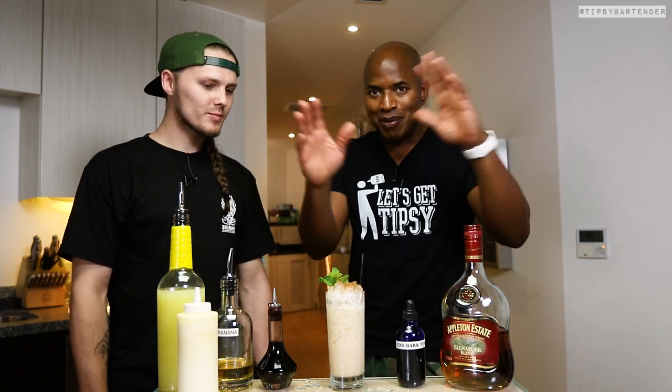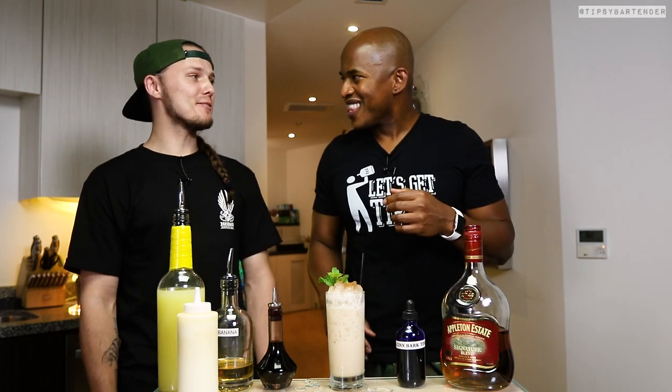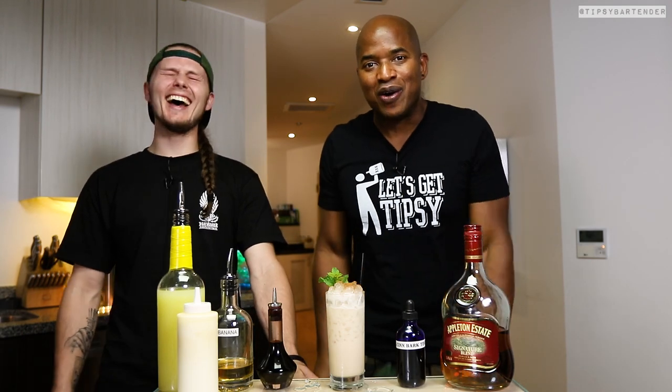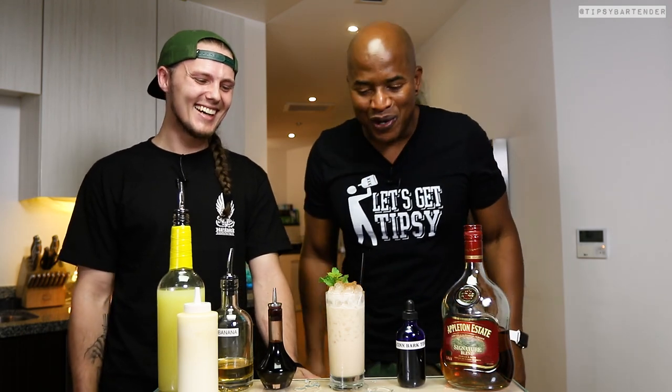How do you come up with that? I was reading Smuggler's Cove — it's a tiki book, and it made me really want to make a tiki drink, so I decided to mess it up a little bit. All you Coke smugglers out there, you inspired this drink, okay? Pablo Escobar, this one's for you.